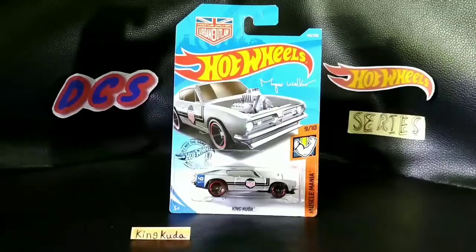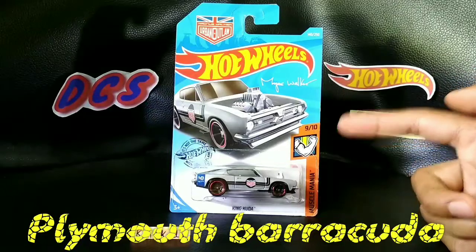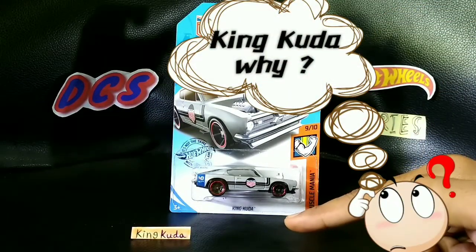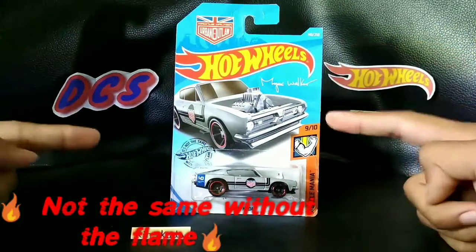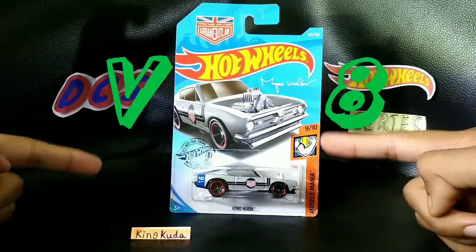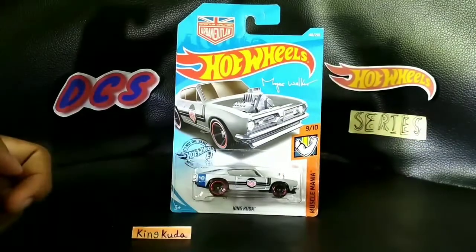Going with today's car — the Plymouth Barracuda. It's called the King Cuda. It's got 9 out of 10 in Muscle Mania. It's a really cool open engine car. You can see it's got a V8 and those side exhausts. That's pretty cool.